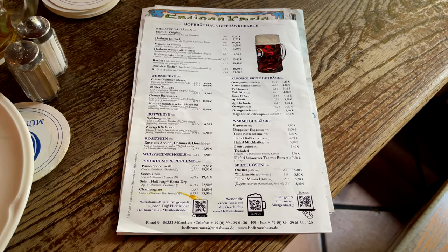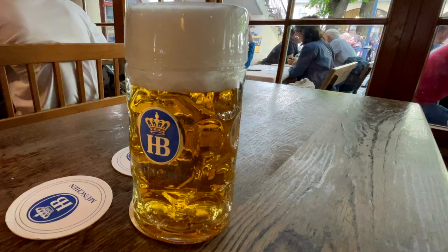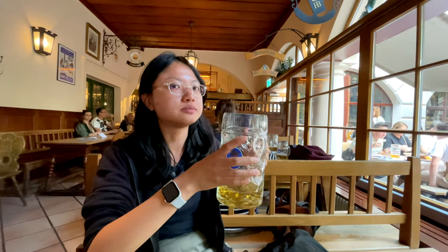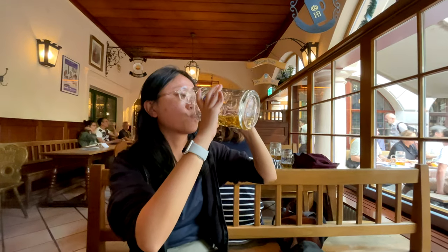We are here of course to taste their original beer. It doesn't have the very bitter taste like most beers have. We are not really beer drinkers, but this beer we actually do like a lot. Very refreshing, not very bitter — very very good beer.